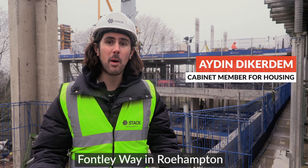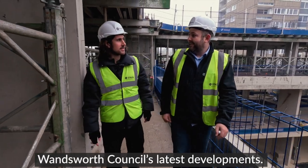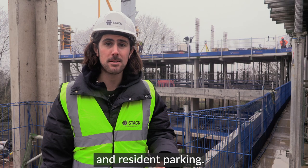Today I've been visiting Fontley Way in Roehampton to see how works are progressing at one of Wandsworth Council's latest developments. Once completed, this site will provide 14 new three and four bed homes for council rent, with outdoor space and resident parking.